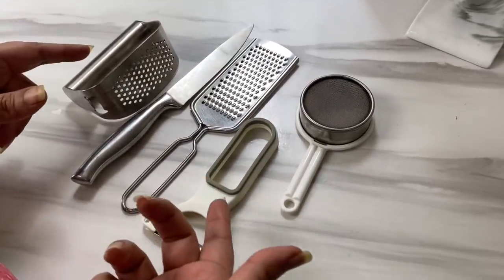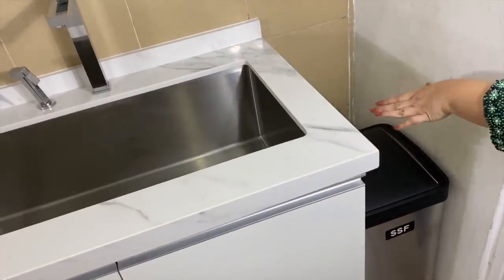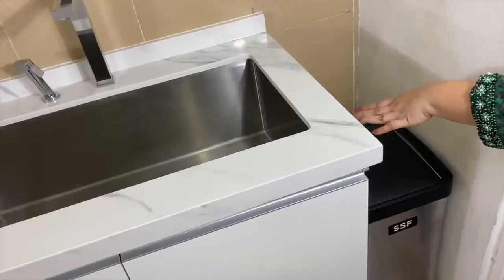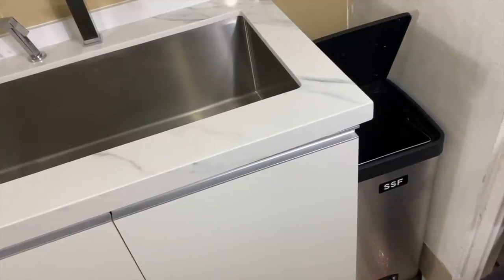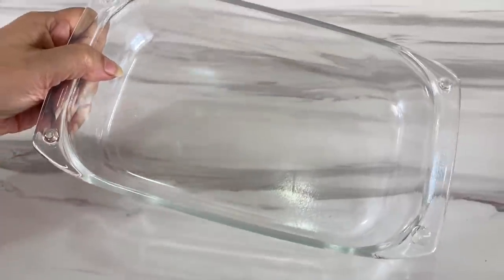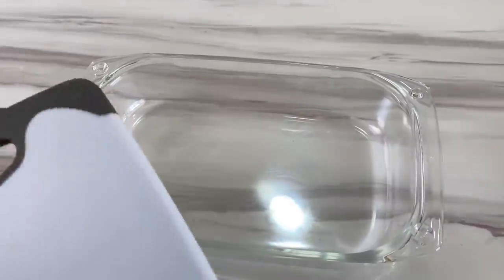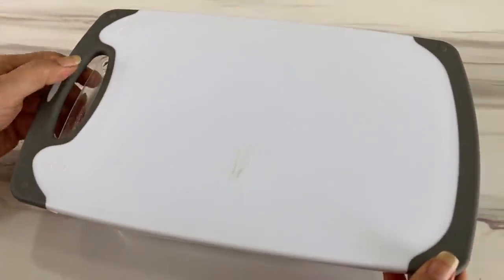Tip eight: never leave food or scraps sitting on the countertops or in open bins — this will probably lead to an insect infestation. Even if you're soaking a dish or pan overnight, cover it to ensure you don't get any creepy crawlers in your kitchen.